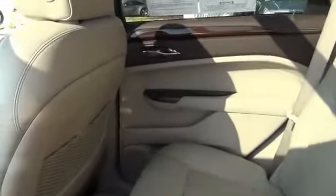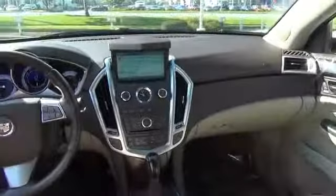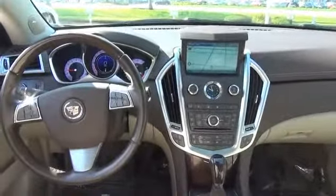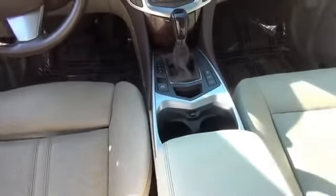Inside you'll find leather seats, heated seats, memory seats, dual temperature controls, a backup camera, an adjustable tilt steering wheel, a navigation system, power seats, cruise control, and air conditioning.